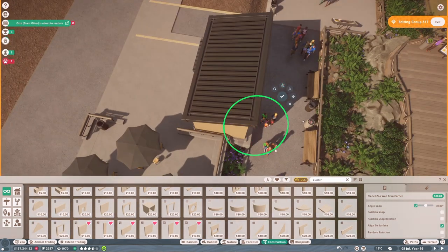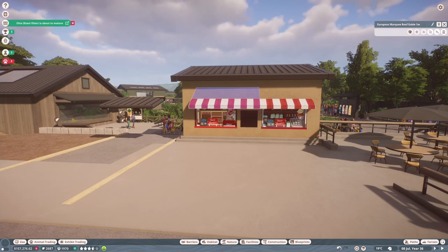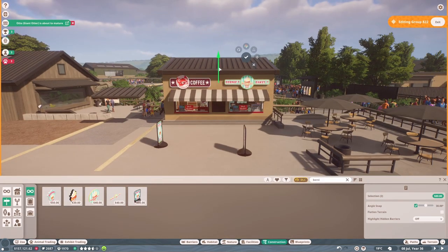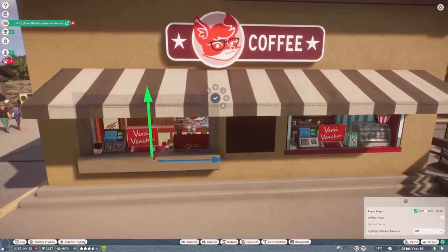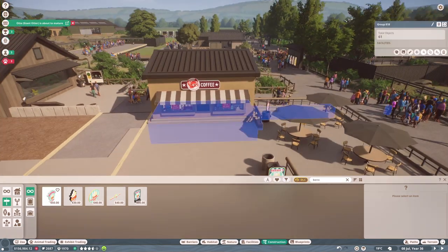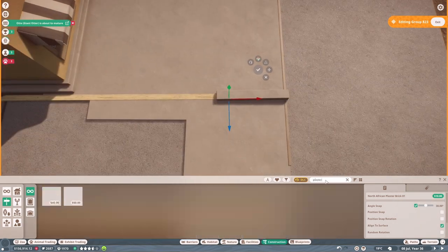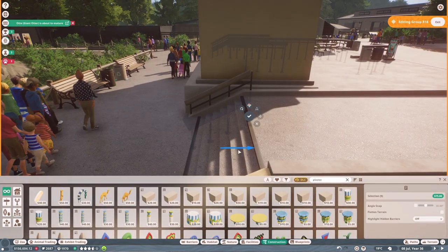I added a small billboard to the front of the coffee shop, which is currently blank but I intend to add a menu picture at some point for detailing. There are other billboards I want to add at the zoo entrance and further ticket signs, but those take a while to design. I also added an additional staff room beside the coffee shop, connected to the giant otter indoor enclosure, because I thought I might create a specific work zone for the vendors at the coffee and bake stall.